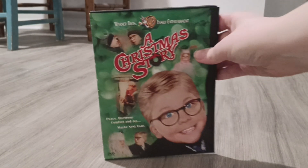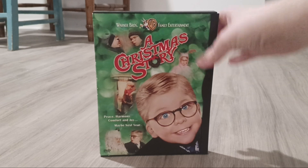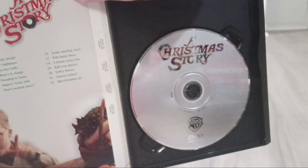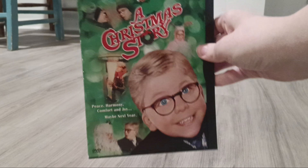Next one I have is A Christmas Story from 1983. There's the sign and the back, and there's the disc.